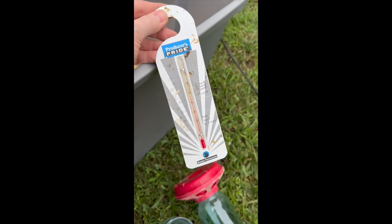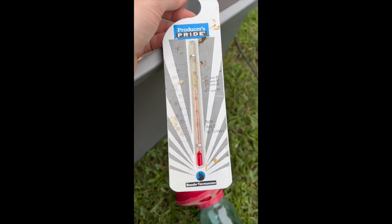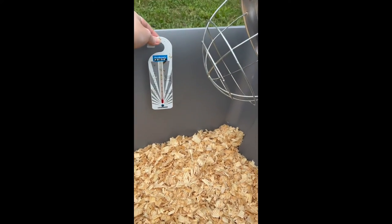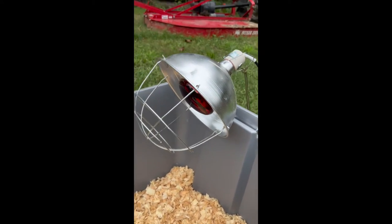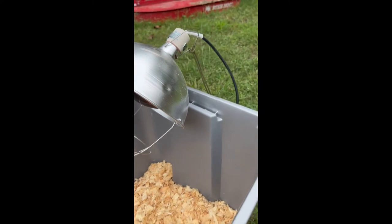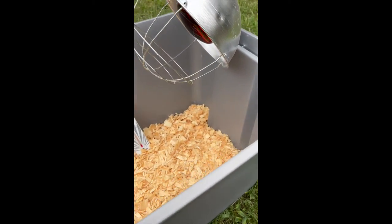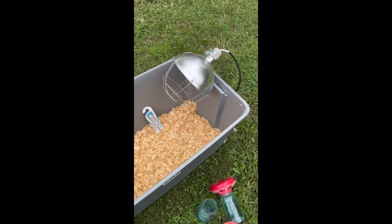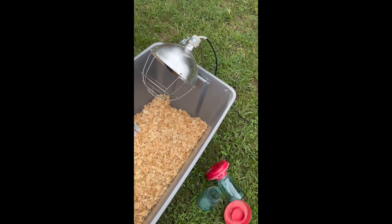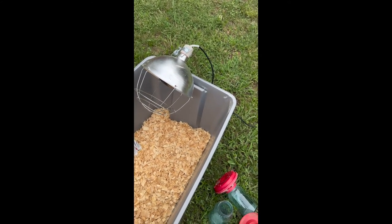You're definitely going to want a thermometer — it tells you exactly the temperature inside the brooder, and you just hang it from a string by the heat lamp. This is the heat lamp setup. I've actually never gotten away with having it this close to the chickens — I always put it up on a chair and secure it that way to prevent accidents. People have started fires with these when they fall, so make sure you're changing your light bulbs every year to prevent explosions.